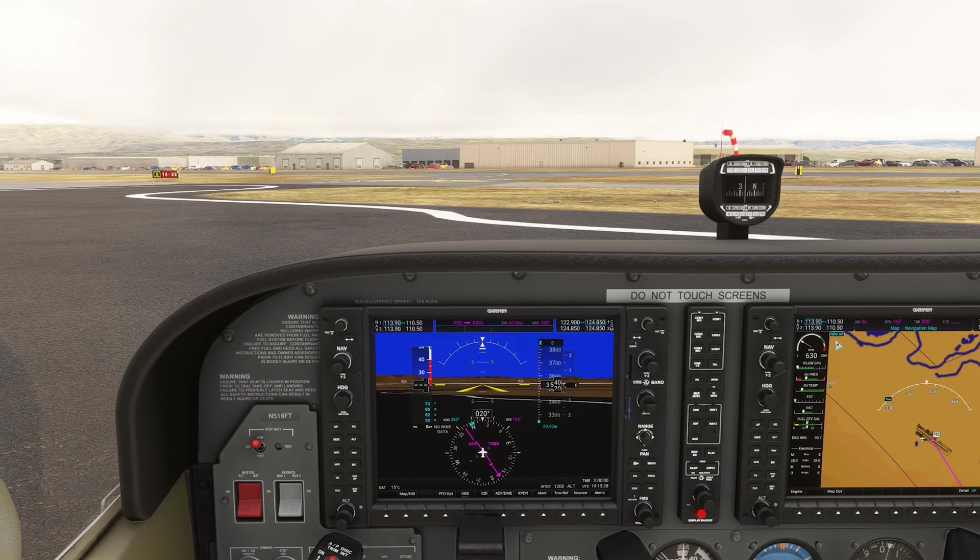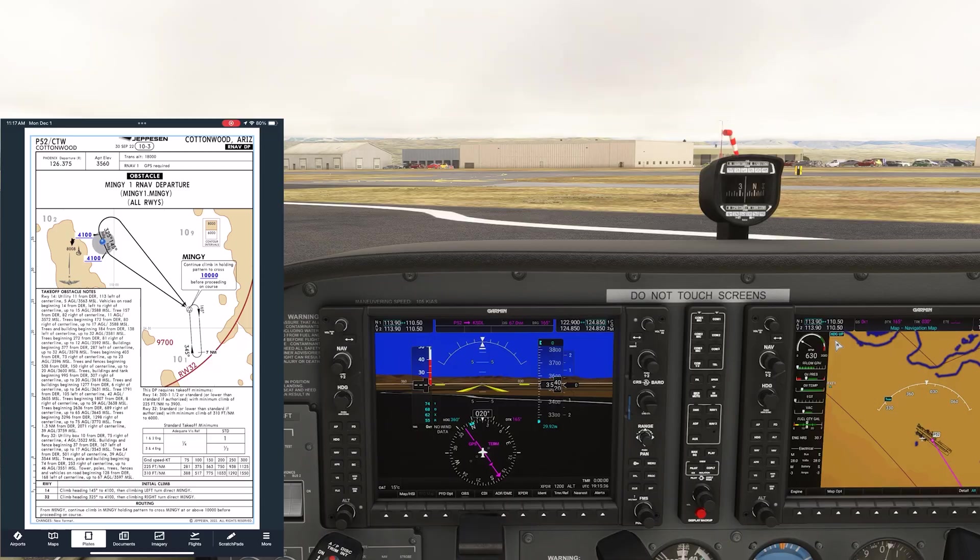Let's look at some practical decisions you need to make on a typical instrument departure. We're at Papa 5-2, Cottonwood, Arizona. The weather's IFR. We'll be doing the Minji-1 departure to get out of here, on our way down to Scottsdale, just to our south. Let's use the Jeppesen charts to get some familiarity with using what most of the pros use.